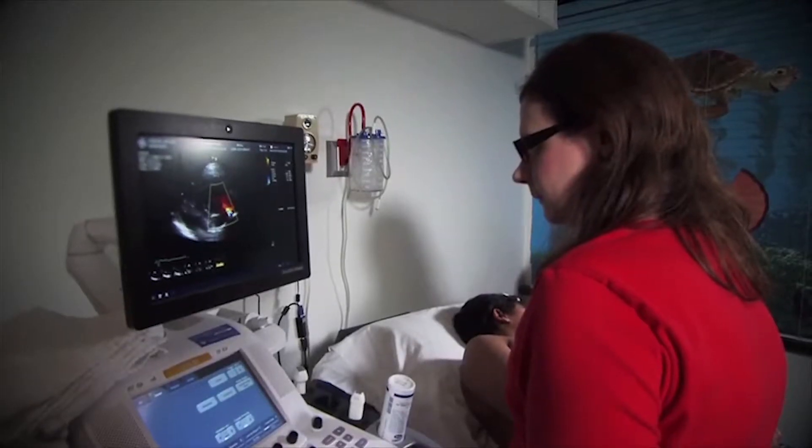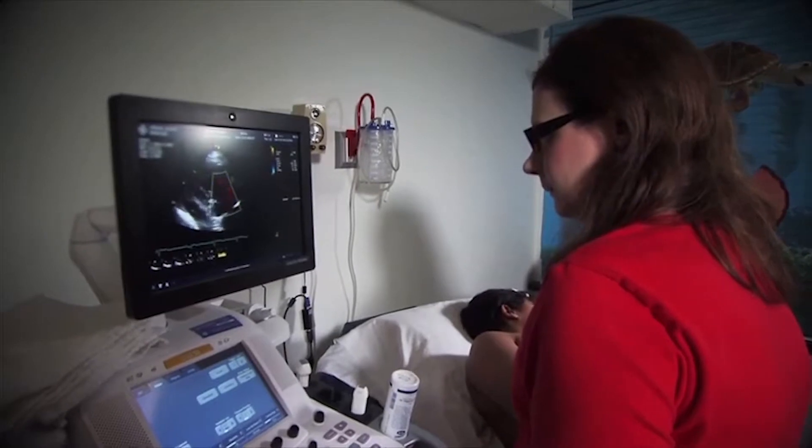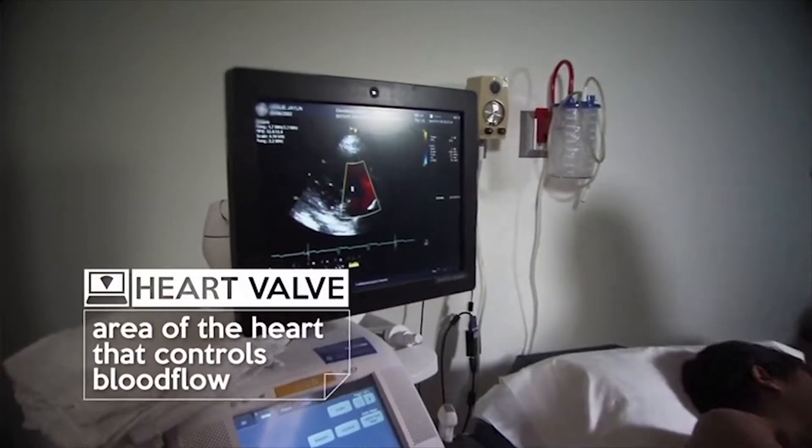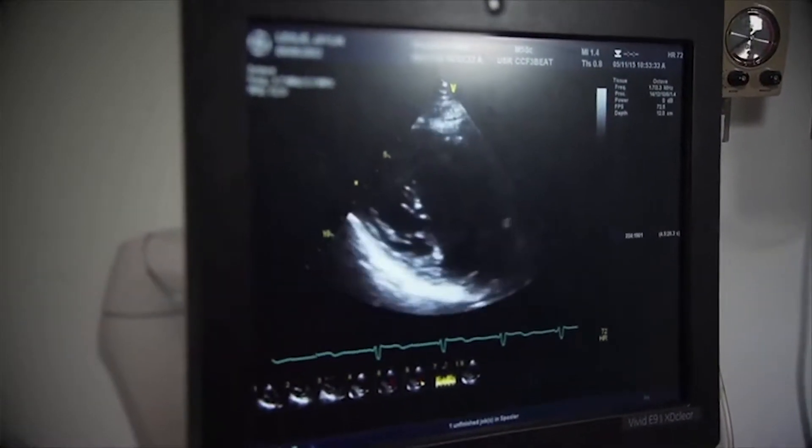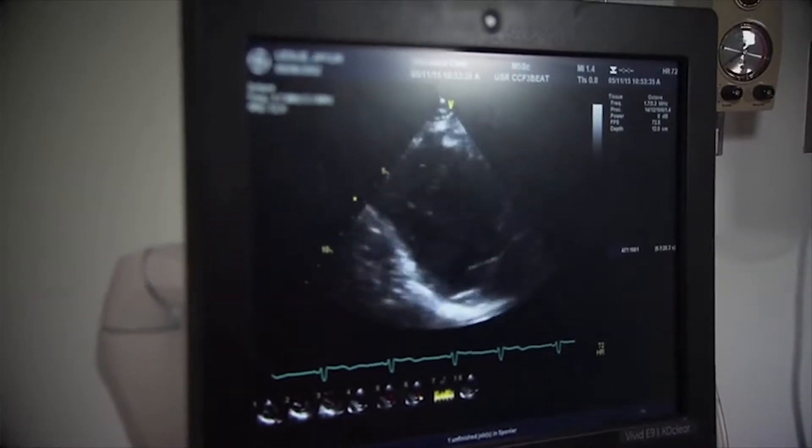I was just always very fascinated with ultrasound. I've had family members who have had ultrasounds before, and seeing the ultrasound on the screen I feel is just amazing. The fact that you can see the valves opening and closing, you can see the chambers squeezing, you can see inside the heart without actually going inside of the heart. It's absolutely amazing.